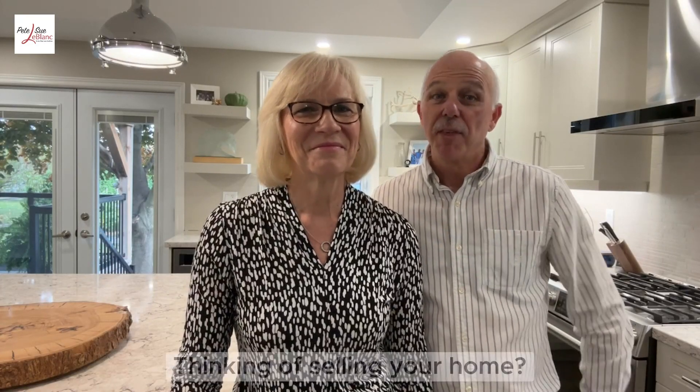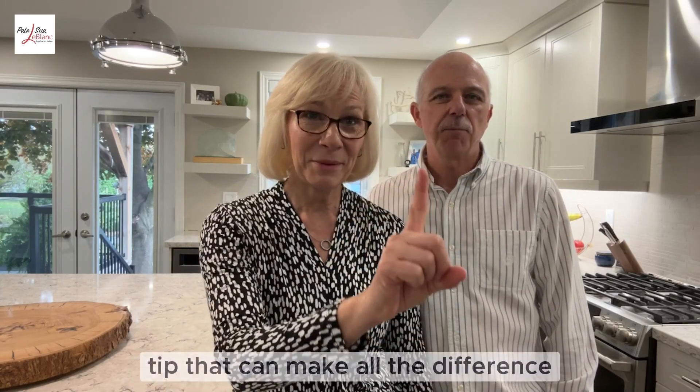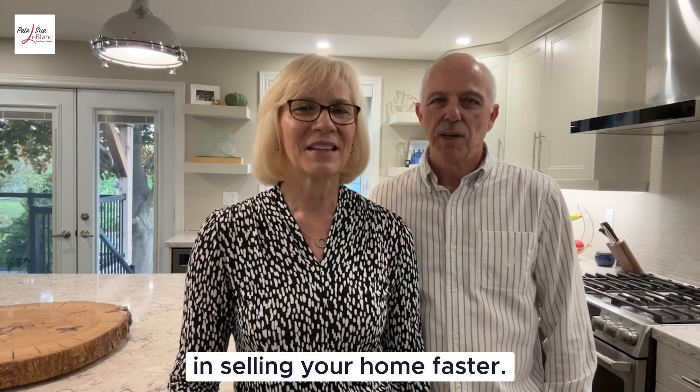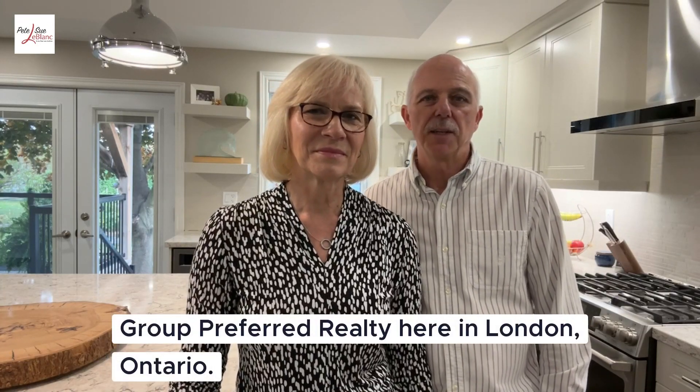Hey there homeowners, thinking of selling your home? Today we're sharing the one staging tip that can make all the difference in selling your home faster. We're Pete and Sue LeBlanc with Sutton Group Preferred Realty here in London, Ontario.